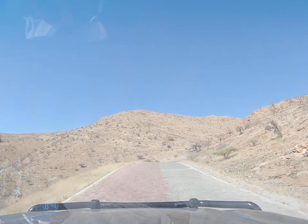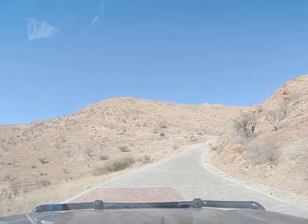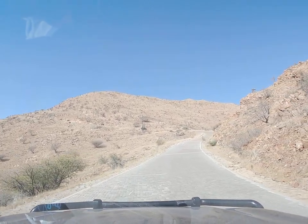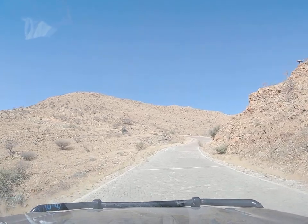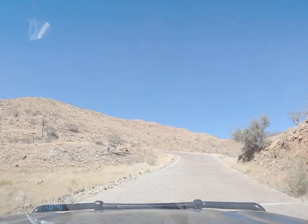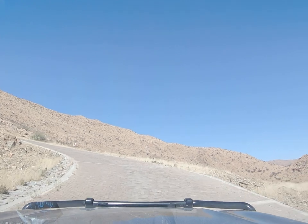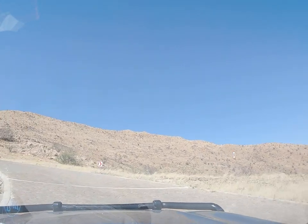It always amazes me that things can actually grow here — lack of rain, very little groundwater, seriously rocky, dry hot wind blowing almost all the time — and yet plants and trees and shrubs still grow.